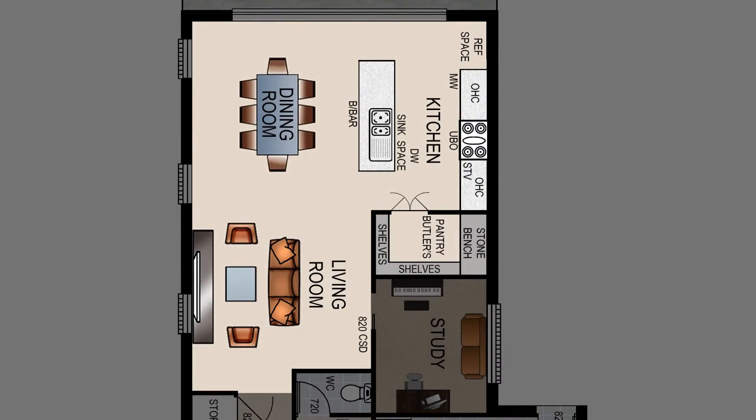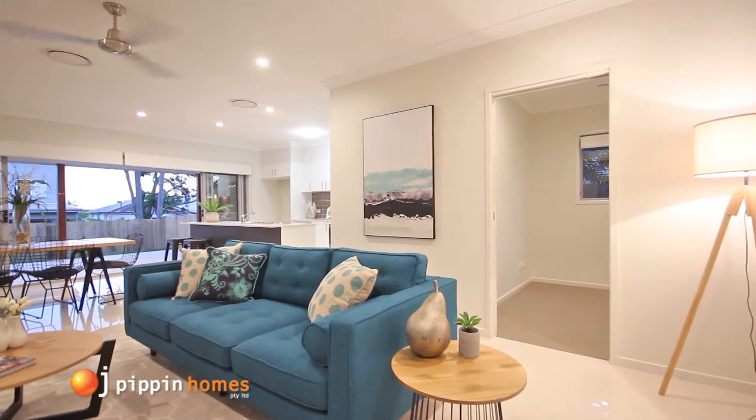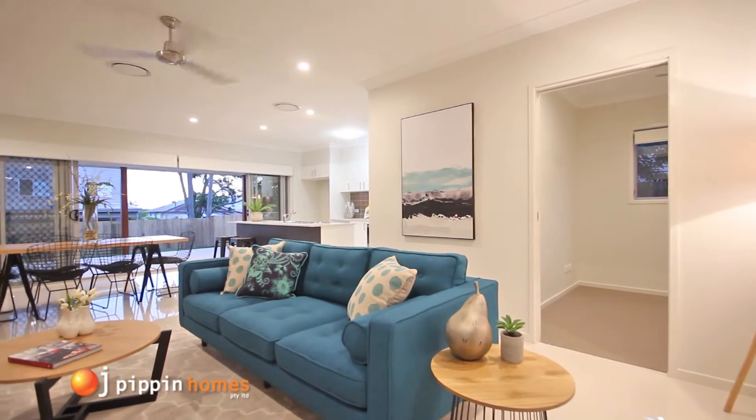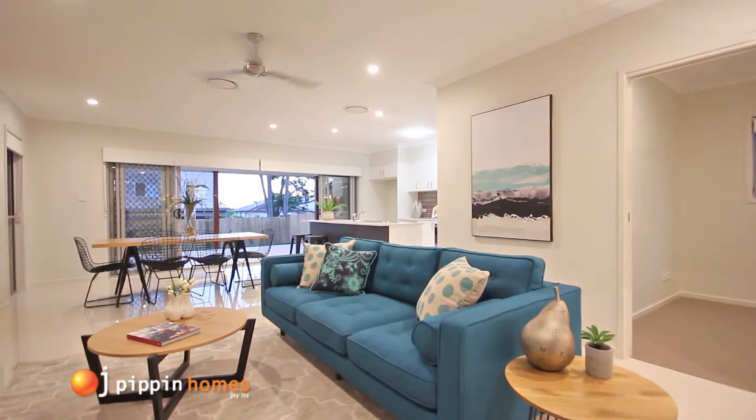Walking through to the spacious open plan living area combining lounge, kitchen and dining rooms which flow out to the undercover alfresco area, making this home an entertainer's delight.